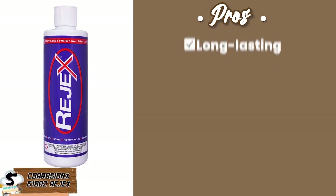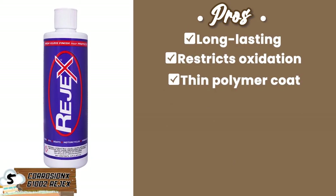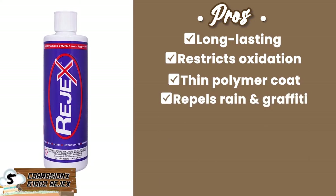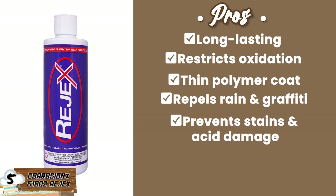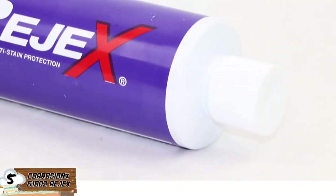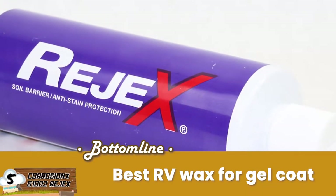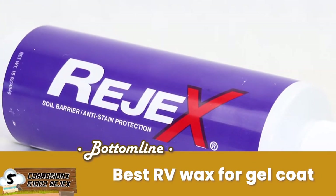Its pros are: it's long-lasting, it restricts oxidation, it has a thin polymer coat, it repels rain and graffiti, and it prevents stains and acid damage. However, it has a greasy finish and leaves smudge marks. Bottom line is, compatible with most hard, non-porous surfaces, the Corrosion X is the best RV wax for gel coat.